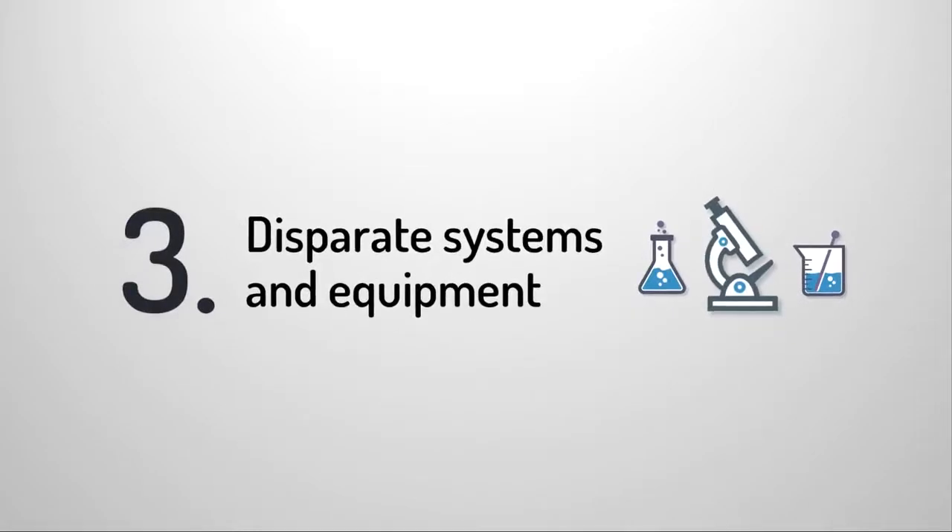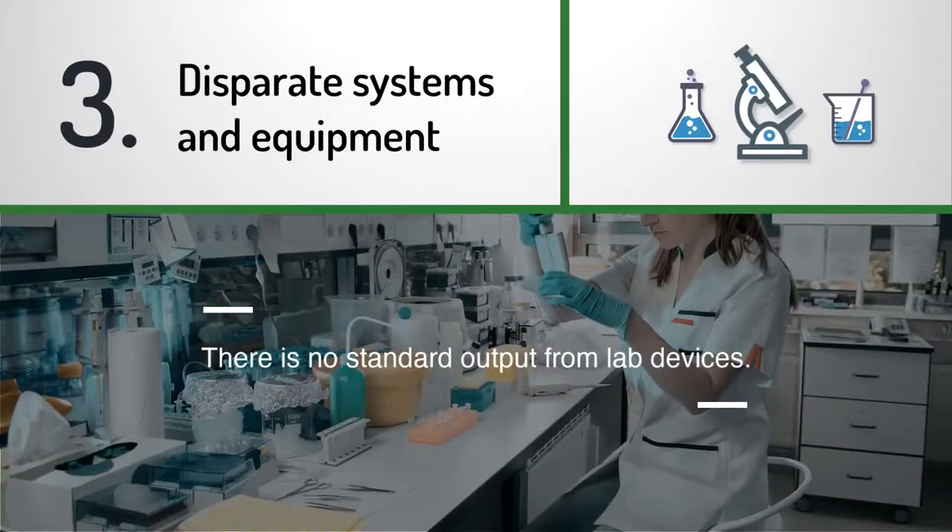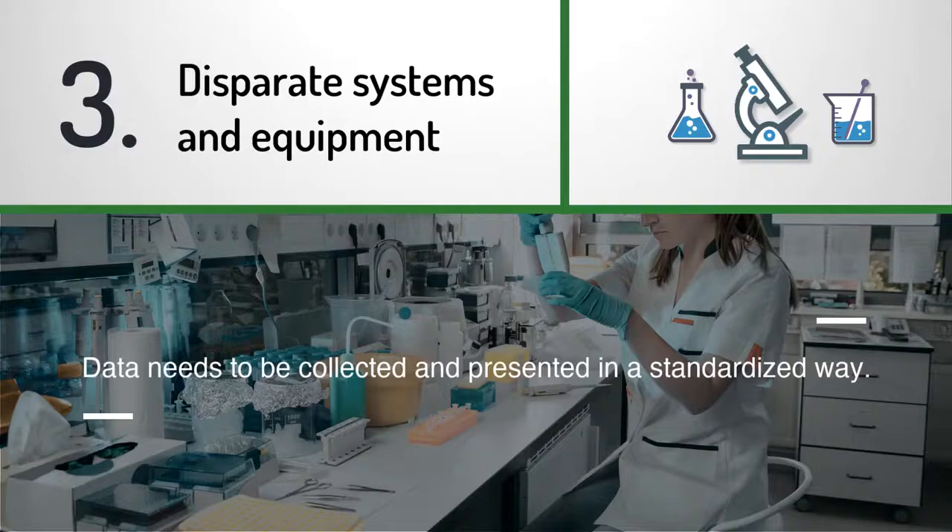Disparate systems and equipment: multiple types of equipment in every lab from multiple manufacturers means there is no standard output from devices. In order for data to be useful, it needs to be collected and presented in a standardized way.